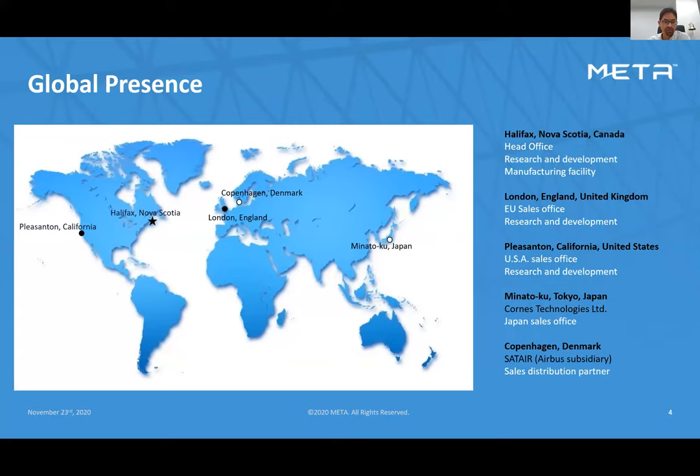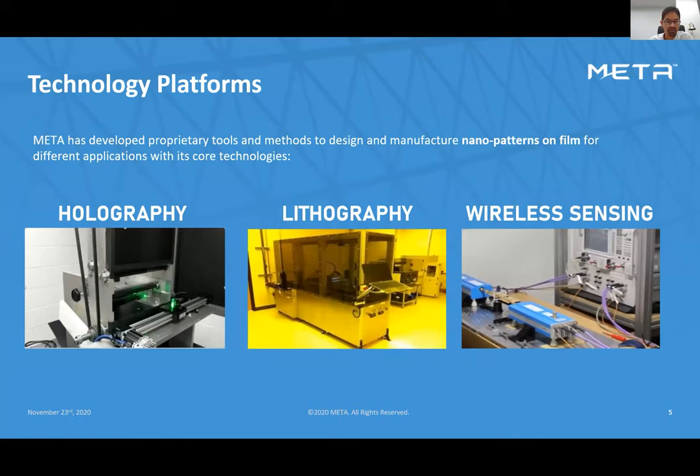Meta has offices in Pleasanton, California, London, England, and Halifax, Nova Scotia, which is headquarters and mainly responsible for the holographic business. We also have sales representatives in Copenhagen — a subsidiary called SAT Air that distributes our laser protection eyewear for the aviation industry — and a sales office in Japan serving the Japanese market. The three offices have different technical foci: Pleasanton focuses on nanolithography and rolling mask lithography, London on wireless sensing for medical applications, and Halifax on holography.